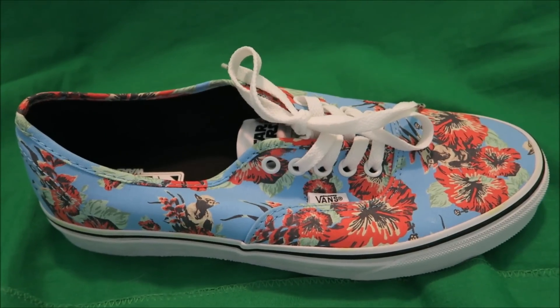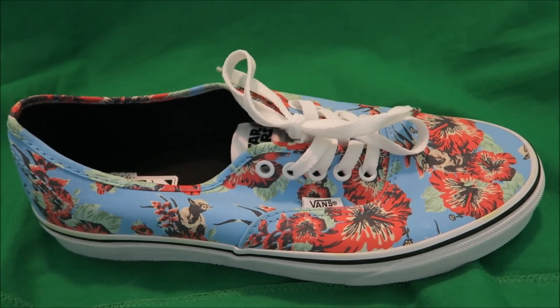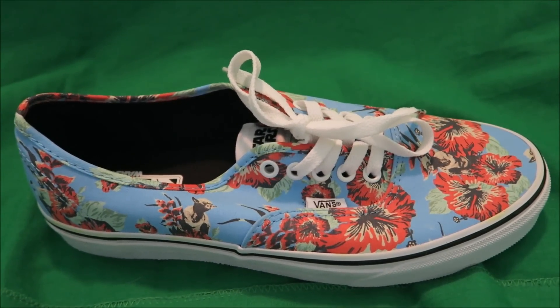As far as the fit to these shoes, I recommend going true to size. If you're looking for a pair, I'll put more information in the description box below.